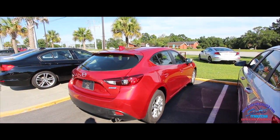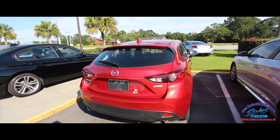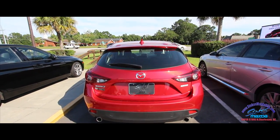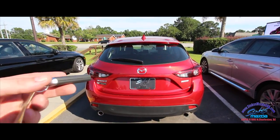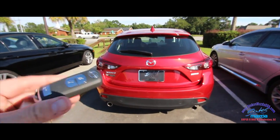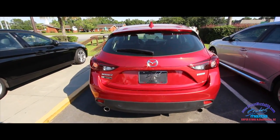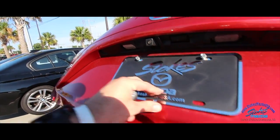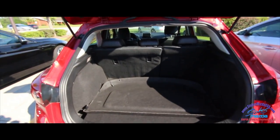Very clean. It does have the Skyactiv technology — what is that, you may ask? It's going to give you better fuel economy, and that's always helpful. In the back you've got a backup camera and dual exhaust. Here's the smart key — let's unlock it and take a look inside.